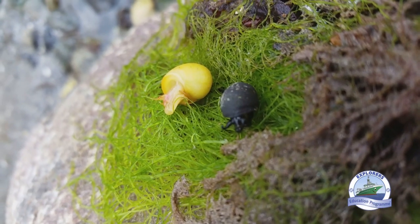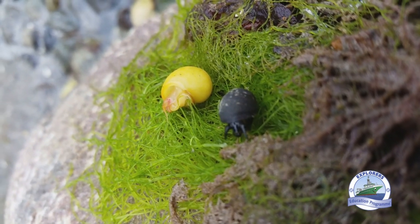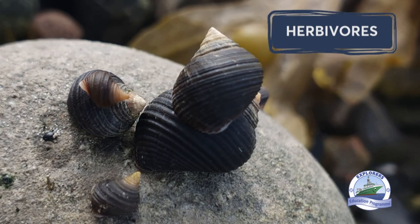The gastropod seashells including the sea snails also have a siphon for breathing, tentacles, and a head with a feeding tongue. The seashells that we've seen today are all herbivores — our flat periwinkle eats seaweed and our rough periwinkle grazes the algae off the rocks.